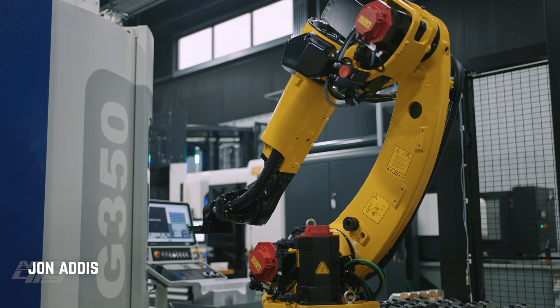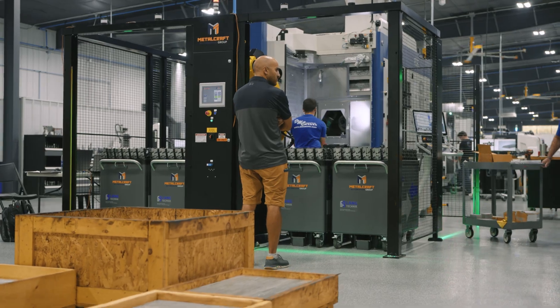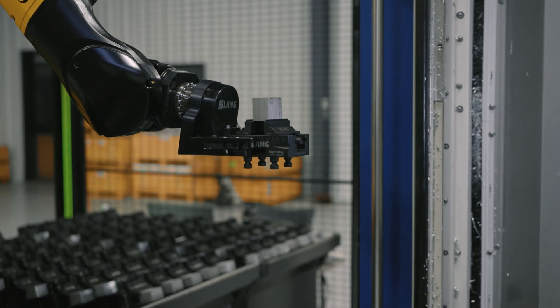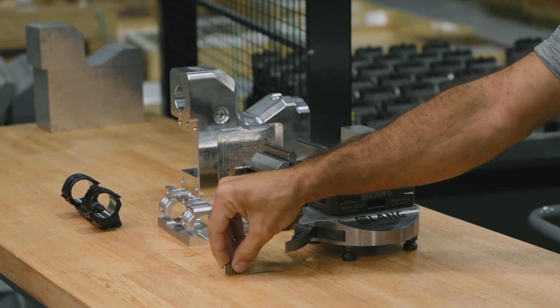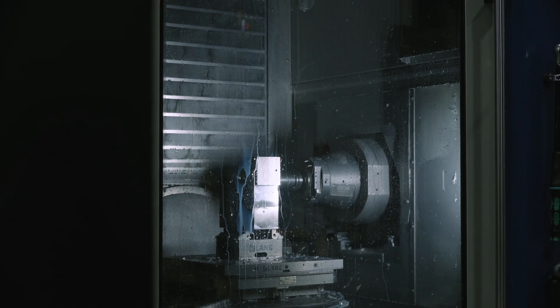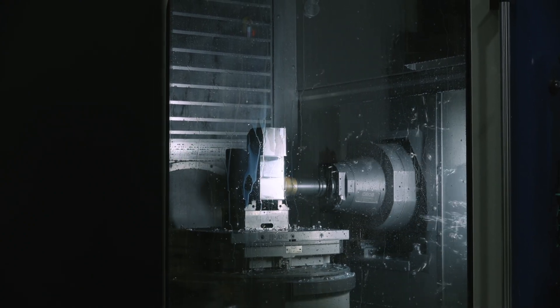We bought this machine with automation in mind. We're a very high mix, low volume shop. That makes typical automation a little bit challenging, especially when you're talking about robotics, and we have varying sizes of work pieces from this huge part down to this little part.